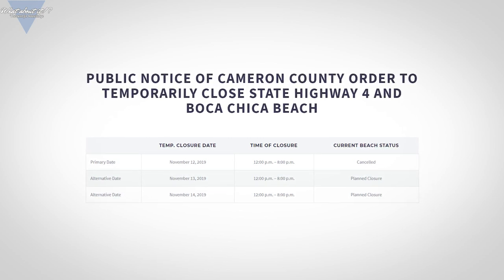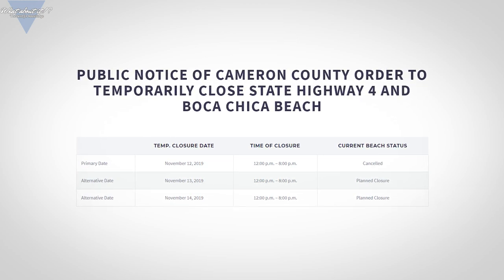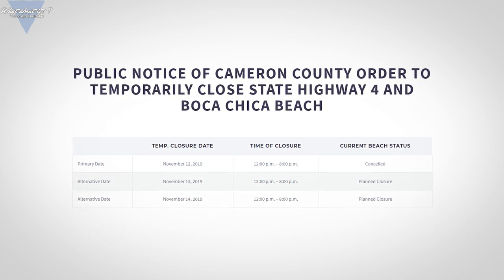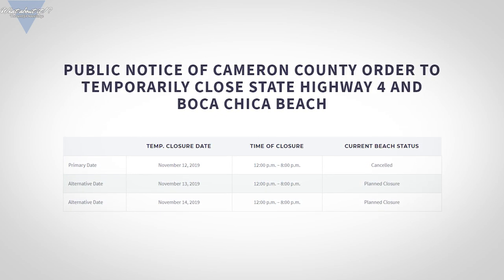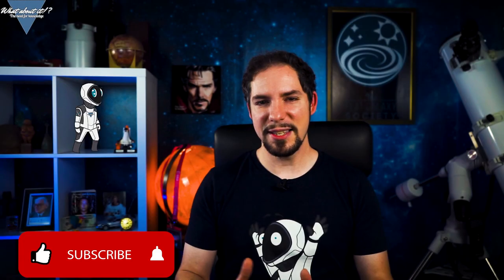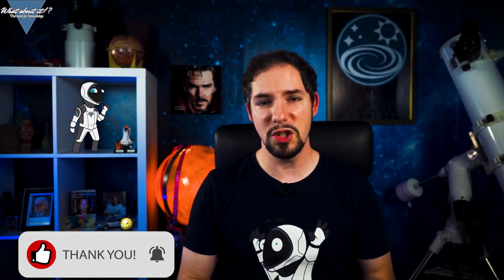SpaceX seems to be almost done with the cone section, so nose stacking should not be far away. As for test dates — every time I put these updates in my episodes, I just hope they're still accurate when released, as they've been changing fast lately. The latest info is that November 12th has been cancelled again, but we now have two new dates: November 13th and 14th. Chances are good that we might see the nose cone transported from the shipyard to the launch site on one of these days — but equally good chances it could be cancelled and pushed further. I'll keep you informed.